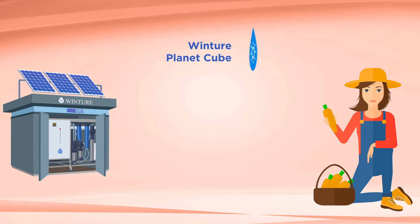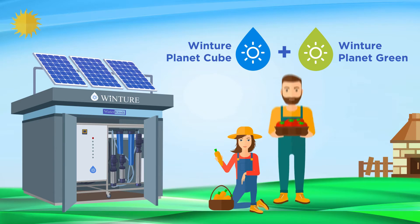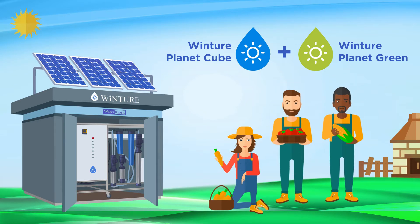Having Wincher Planet Cube and its add-on Planet Green provides the basis for a healthy community and increases food security in the most vulnerable parts of the world.